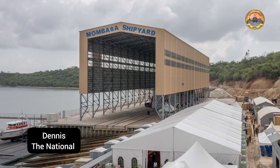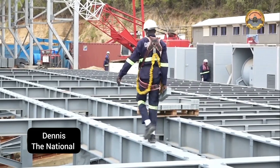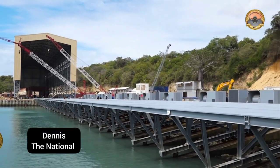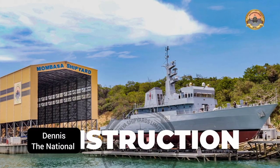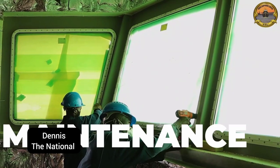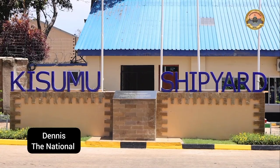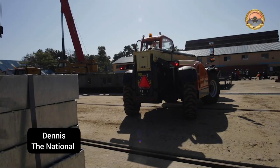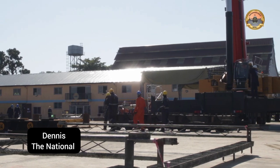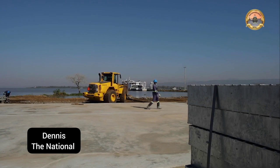In Mombasa, we have constructed a facility capable of handling up to 4,000 tons in weight and 150 tons per meter, for construction of new ships, refit and repair, as well as maintenance. We've also upgraded this yard in five months, and construction is now being undertaken. One key area already achieved is the upgrade of facilities and infrastructure that support shipbuilding.